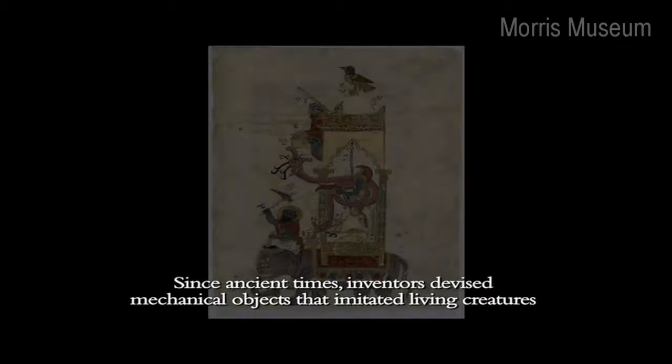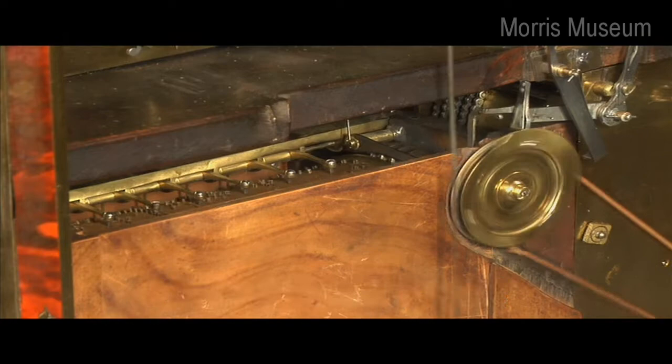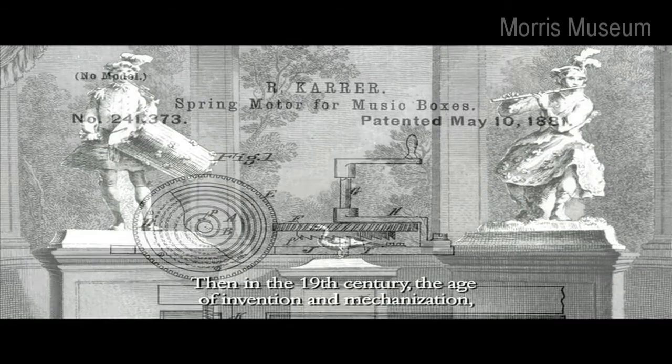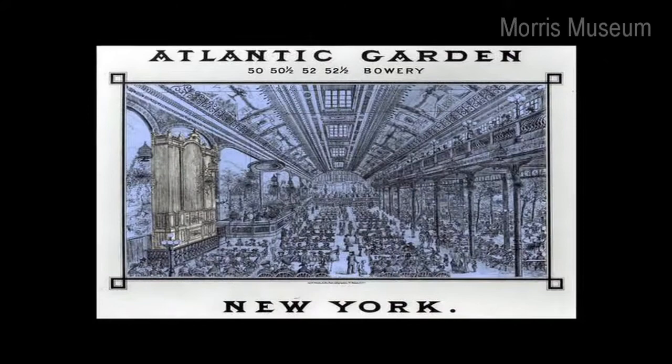How did these amazing machines come to be? Since ancient times, inventors devised mechanical objects that imitated living creatures and played music automatically. In the 18th century, virtuoso artisans created one-of-a-kind objects that played music and miniaturized musical mechanisms for extravagant luxury items, while automata makers attempted to simulate life. Then in the 19th century, the age of invention and mechanization, new generations of inventors and craftspeople designed new products intended to amuse and entertain an ever wider audience.